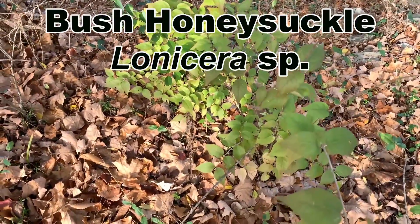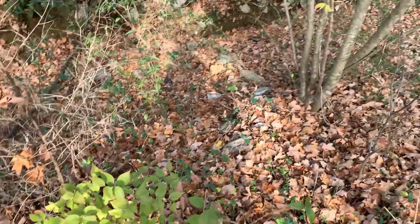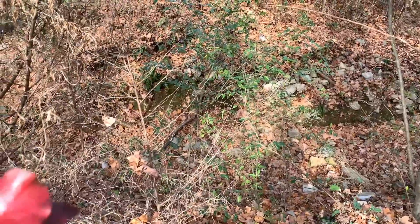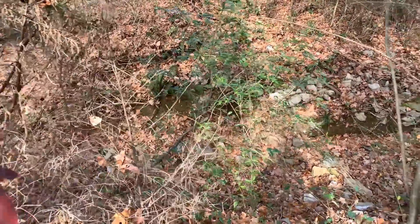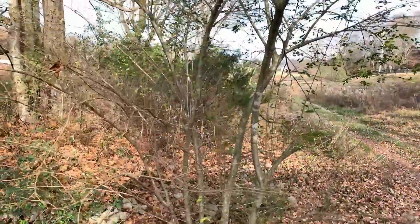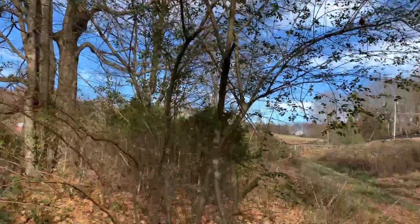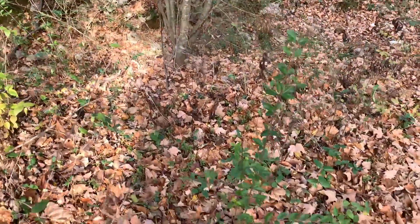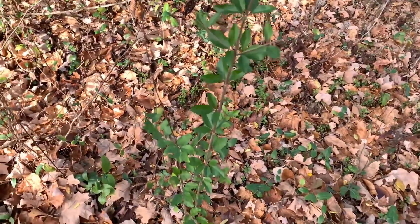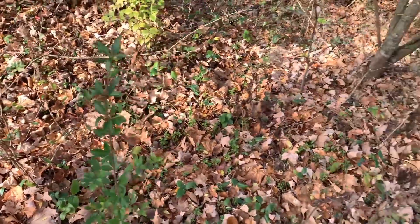There's another autumn olive coming up right there, bright green while everything else is brown — you can hear me crunching leaves. There is another invasive here: bush honeysuckle, a Lonicera species. There are several bush honeysuckles that are invasive in the eastern United States. Looking down into this creek bed — kind of a dry creek bed — there is a whole bunch of privet coming up. That bush with the multiple trunks is actually a very tall privet; it's a big one, very easy to spot this time of year because it has green leaves while everything else is dormant.